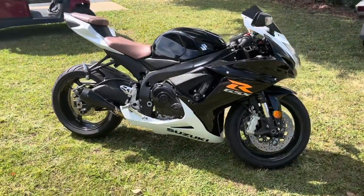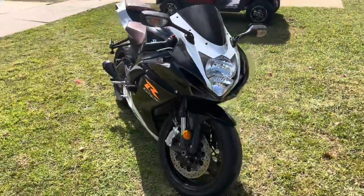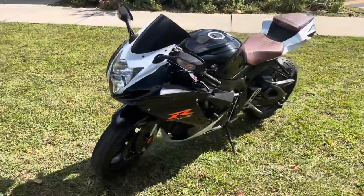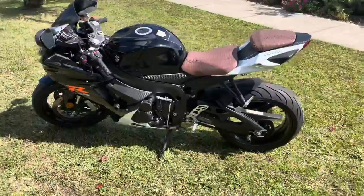Hi there power sports fans! This here is our 2014 black and white Suzuki GSX-R 600. With only 14,653 miles, it is equipped with a 599cc 4-cylinder engine and a Suzuki dual-throttle valve fuel injection system.